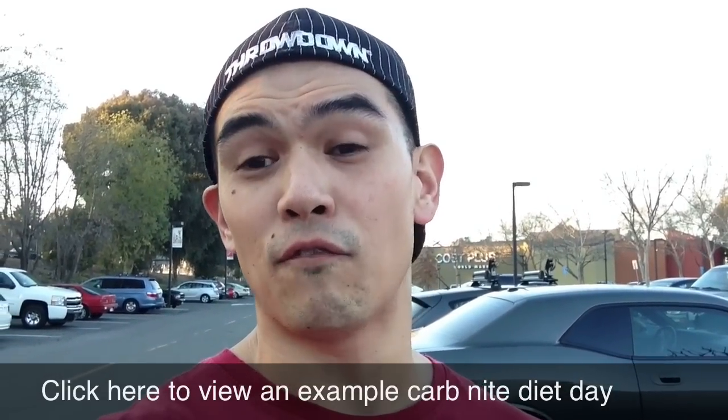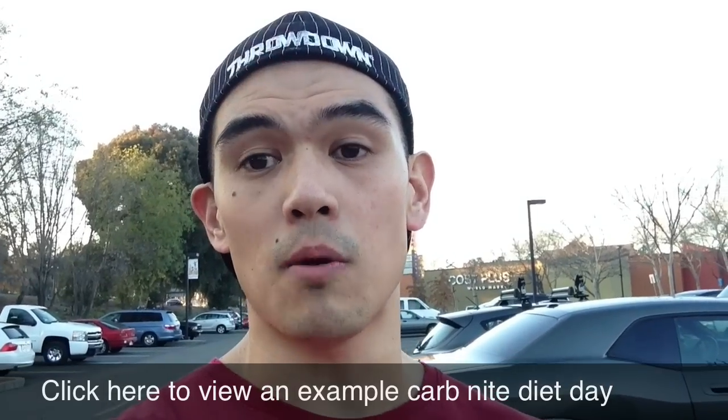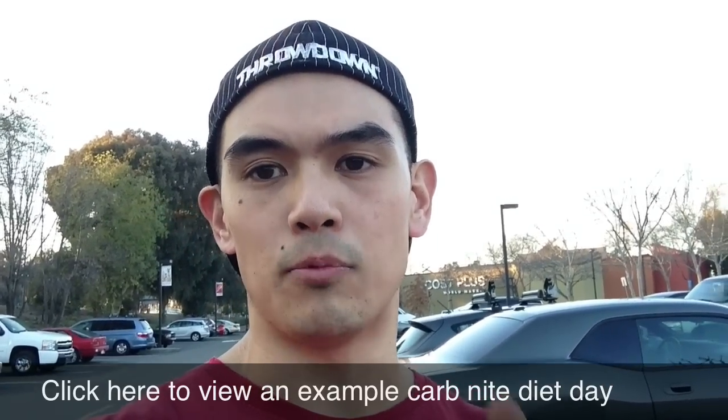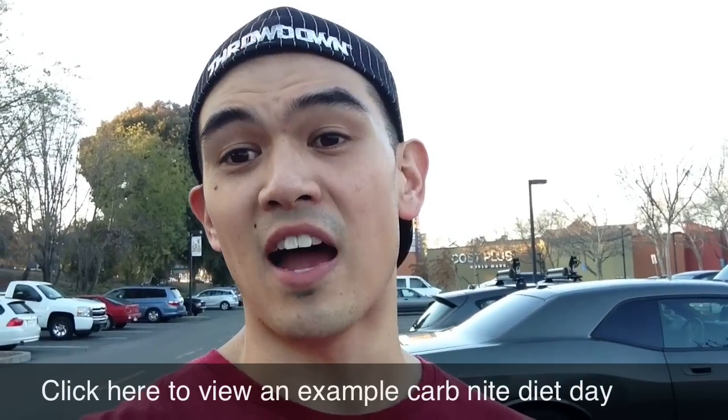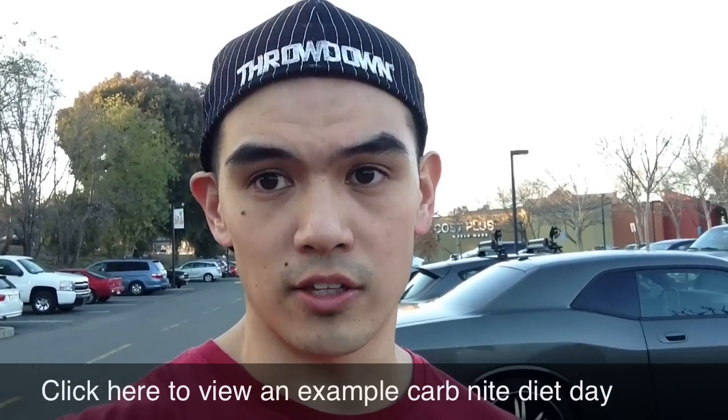Then after you do that first 10 days and have your carb night — that cheat night with 2 cheat meals and 1 dessert in the evening — you repeat it roughly every 4 to 5 days. That's how you cycle the diet.